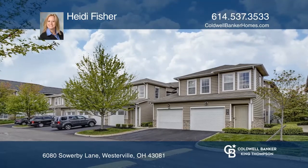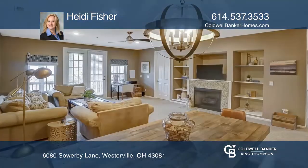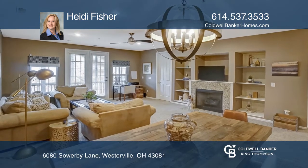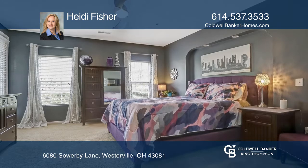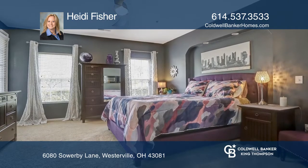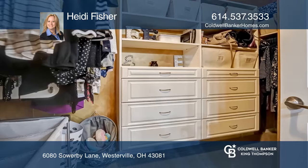This amazing open-concept condo is located in the gated community of The Reserve at Preston Woods, offering two bedrooms, two full baths, plus an office. Enjoy a large master bedroom with walk-in closet with custom built-ins.